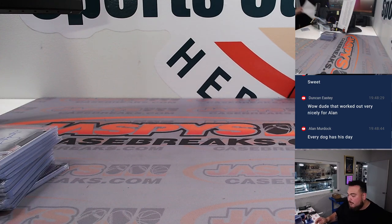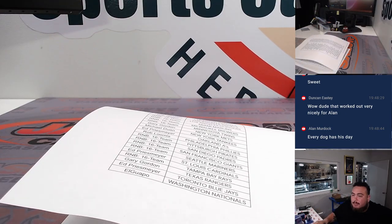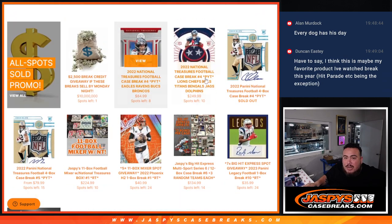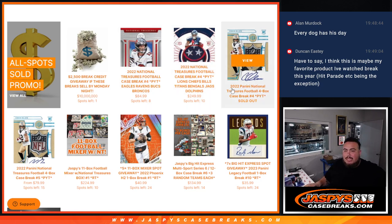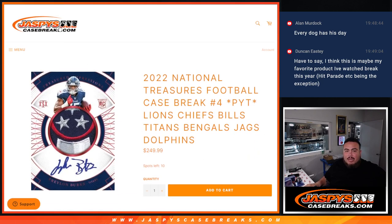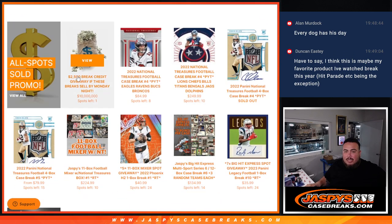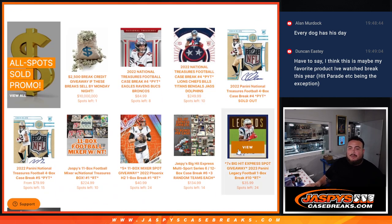We don't have any more of this, but if you like the random number block style, you're paying a little fraction of the price to get some teams in a break. This was just a one-boxer. But if you're interested, guys, it's also a promo break — National Treasures Football, a four-box case break. There are about eight to ten cards in every case, big chances of getting some monstrous hits. Spots are $249 and $84.99. Check that out — JaspiesCaseBreaks.com.